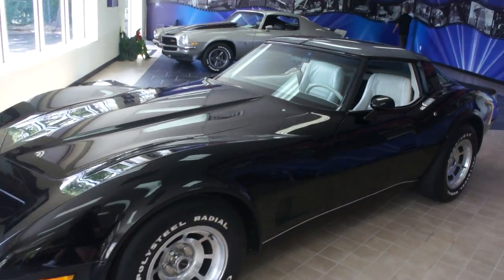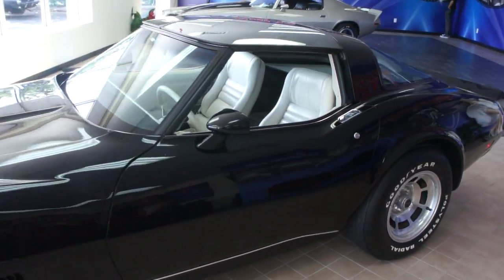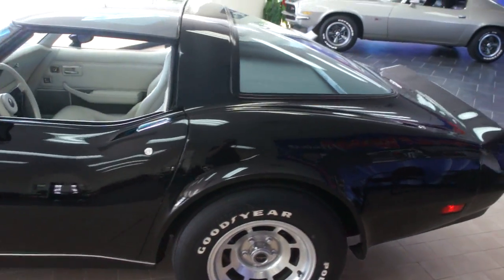Hey guys, thanks for joining us today. Michael here, WeBeautos. Today we have a 1980 Corvette. This car is fantastic.